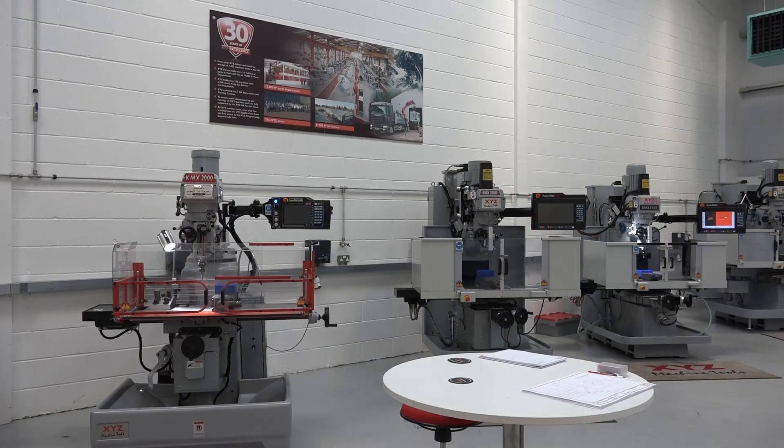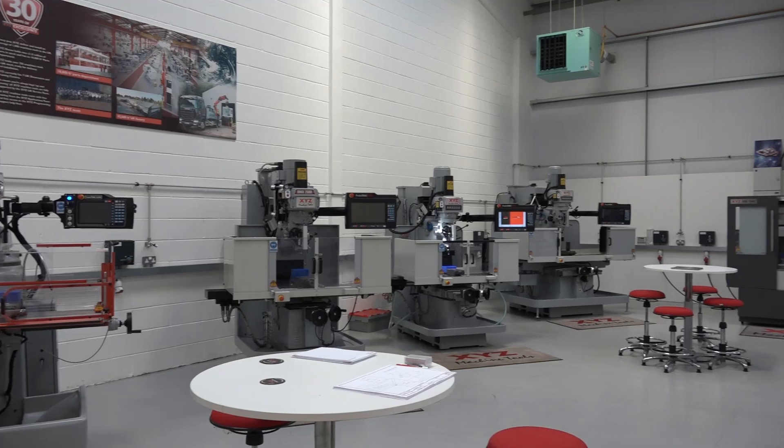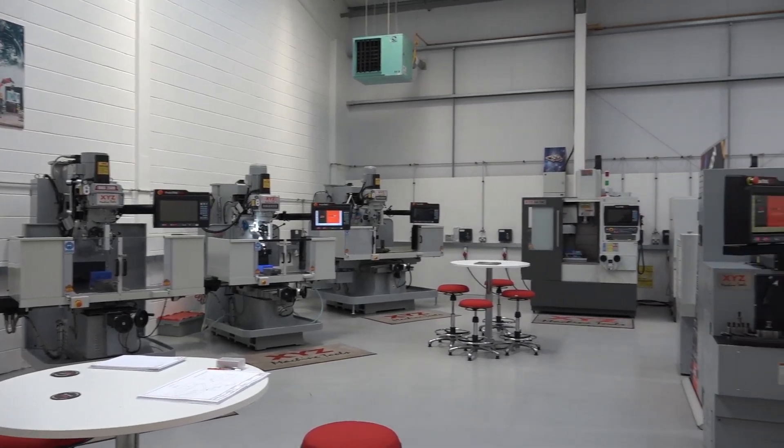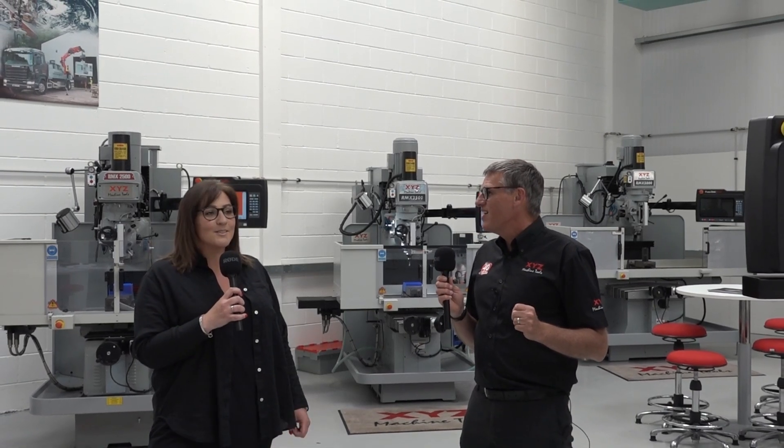So here we are then, Laura. I did think you were going to stand me up today — you were delayed due to traffic — but you are here in the Nuneaton showroom. The other week you made that comment that you'd never pressed a button on a CNC, and I was aghast at that and felt we had to correct it. So are you excited? Absolutely buzzing — haven't slept all week!